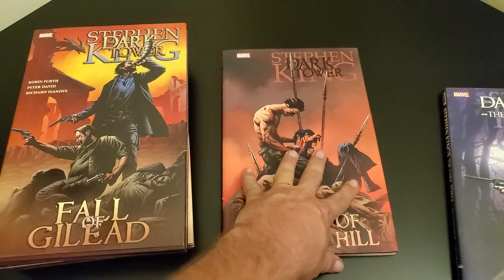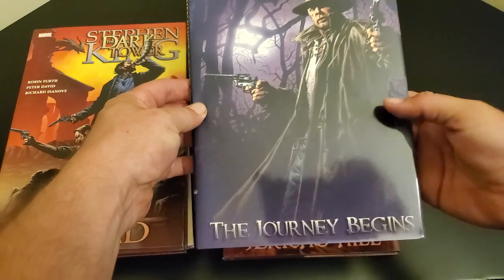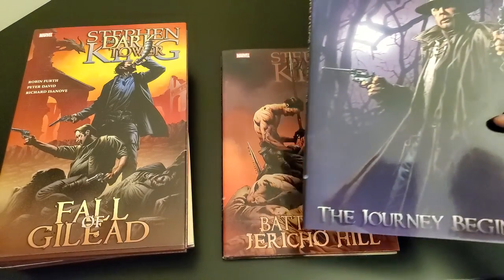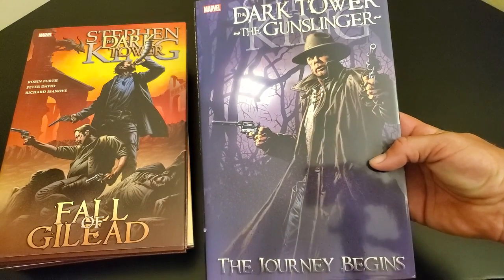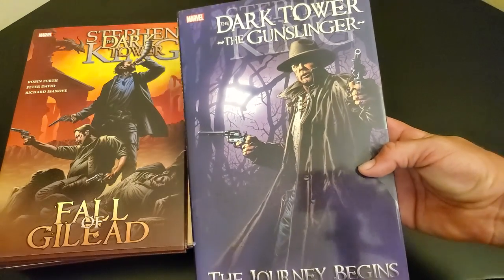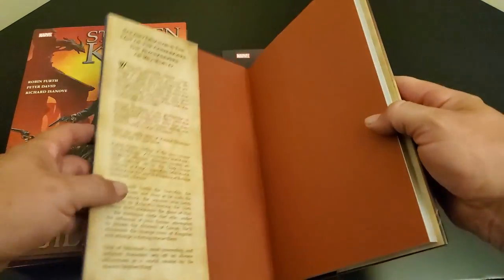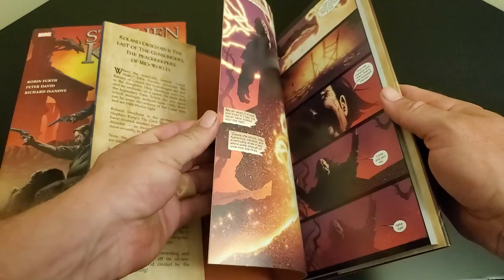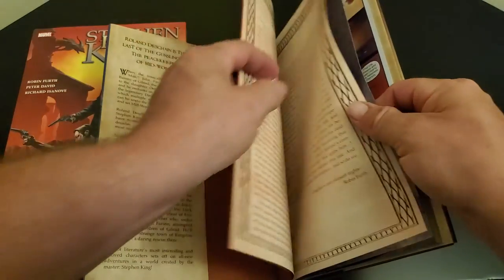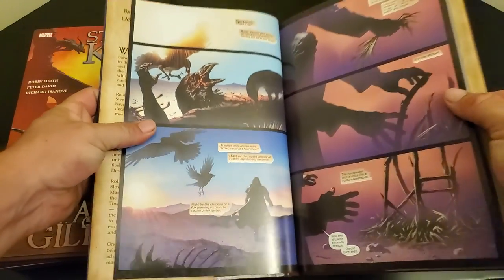Roland is the last one. The Dark Tower, the Gunslinger — the journey begins after the Battle of Jericho Hill. This actually picks up with the first book of the Dark Tower series that Stephen King wrote. Roland is chasing the Man in Black across the desert. And this is where I stopped, because like I said, they changed the artist, and I wasn't really down for that.